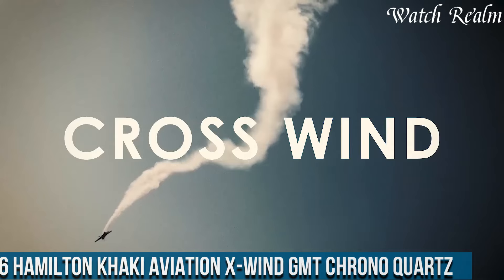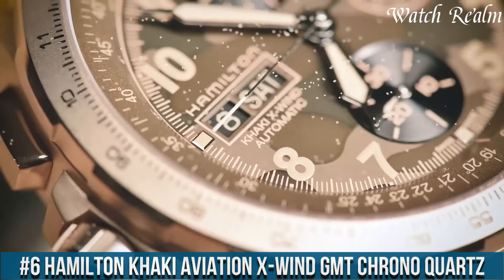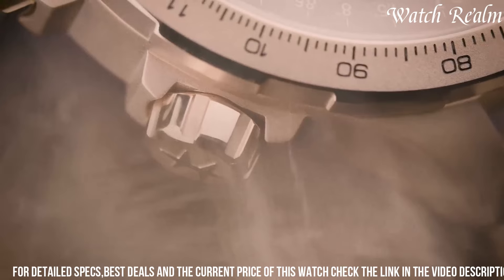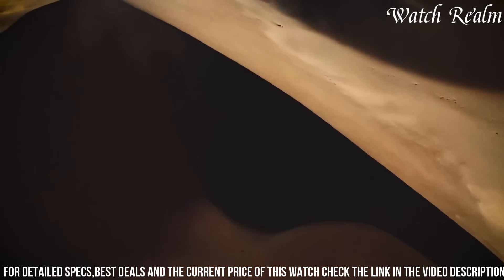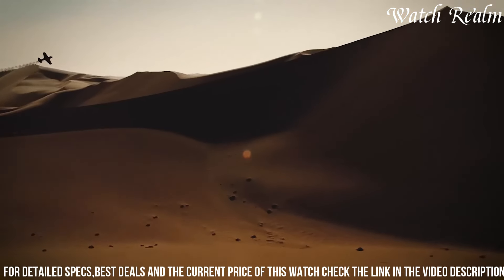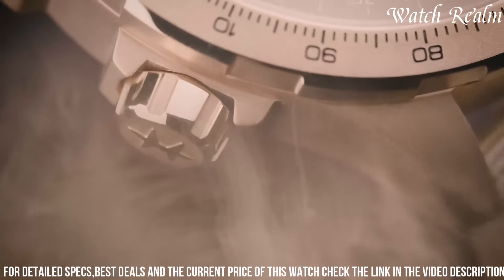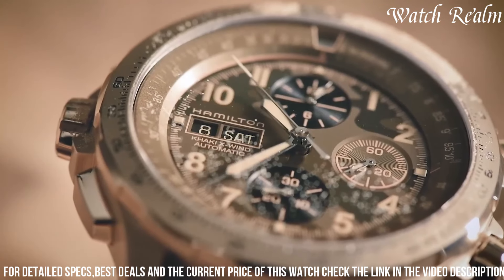Number six: the Hamilton Khaki Aviation X-Wind GMT Chrono Quartz. It stands as an exemplary fusion of aviation-inspired design and cutting-edge functionality. Encased in durable stainless steel, this timepiece features a striking black dial accented with luminous hands, markers, and three sub-dials that deliver chronograph and GMT second time zone functionalities. Its innovative drift angle calculator bezel adds aeronautical flair while serving pilots by calculating crosswinds during flight.